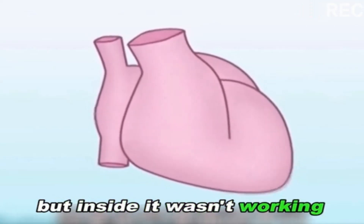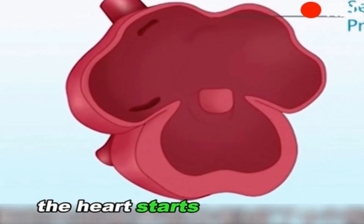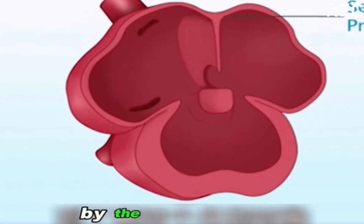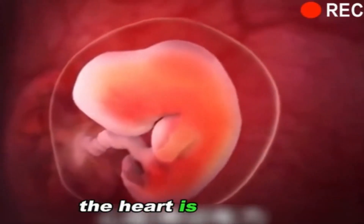But inside, it wasn't working yet. Finally, in the second month, the inside of the heart starts to split into 4 chambers. The heart is now taking shape from the inside out. By the 4th month, the fetal heart is almost complete, beating vigorously.